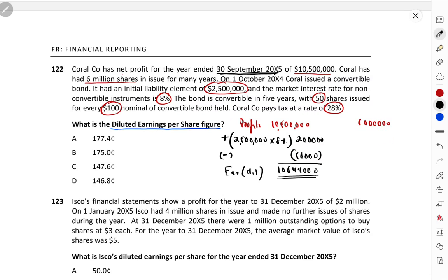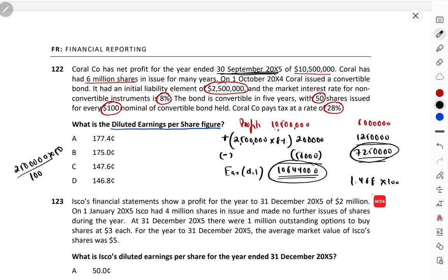Now for diluted shares: existing shares = 6 million. Converting bonds: 2,500,000 ÷ 100 × 50 = 1,250,000 additional shares. Total diluted shares = 6,000,000 + 1,250,000 = 7,250,000. Diluted EPS = 1,064,400 ÷ 7,250,000 = 1.468, or in cents = 146.8 cents. Answer is D.